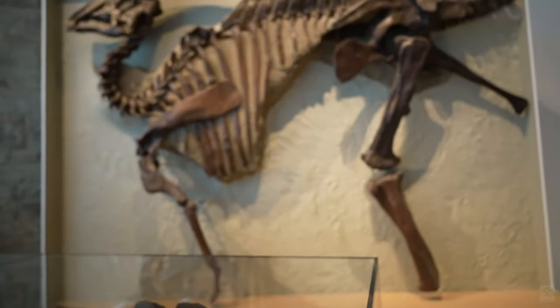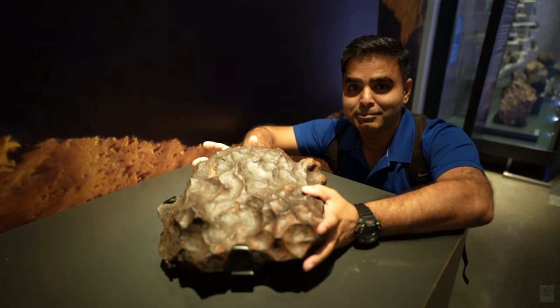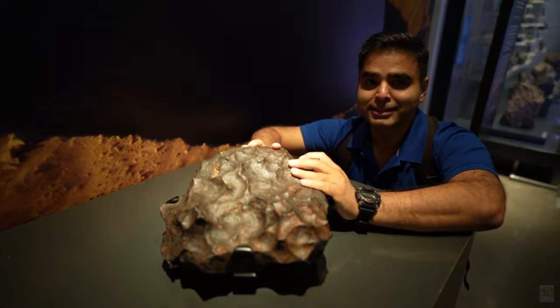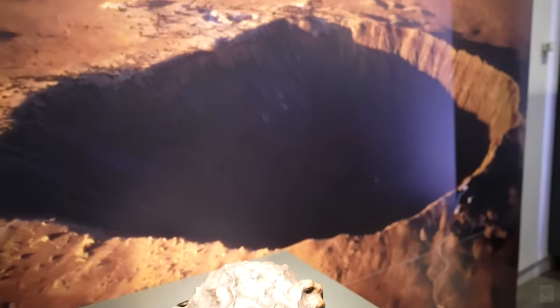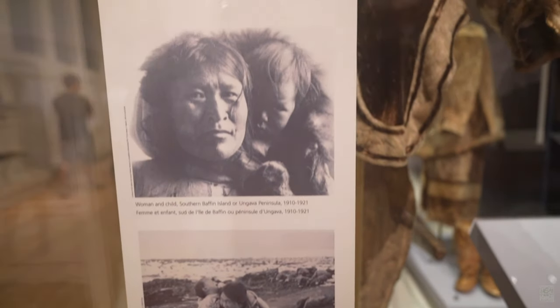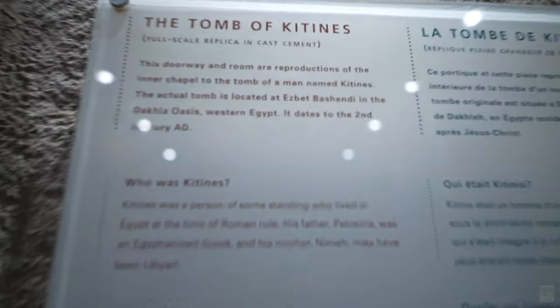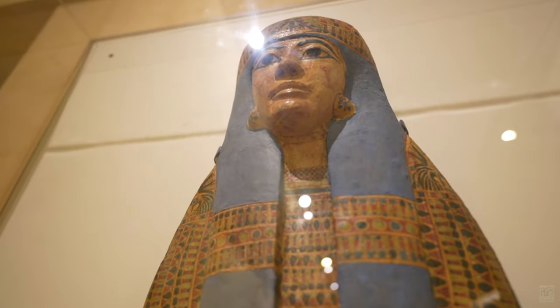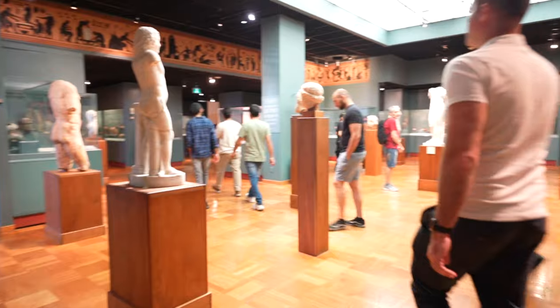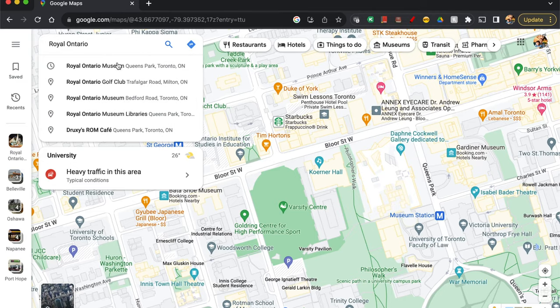You actually get to feel and hold things for the first time — like touching a claw or metal. The ROM offers a captivating experience for history buffs, art enthusiasts, and curious minds alike.